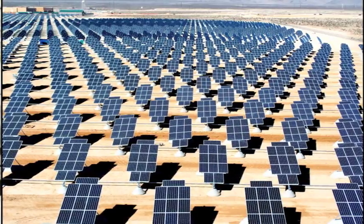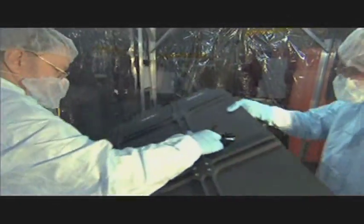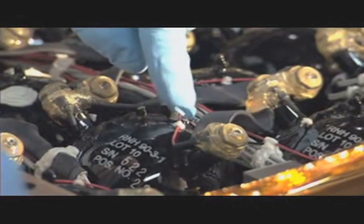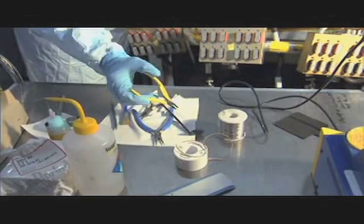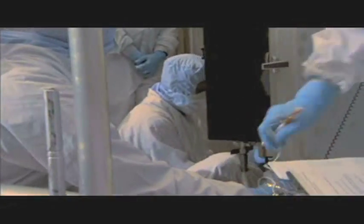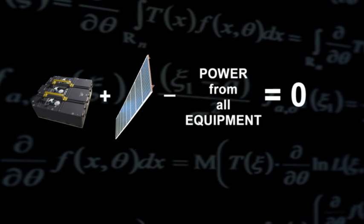Converting sunlight into electricity is done all the time, but the tricky part is keeping Hubble's batteries charged just the right amount. Hubble scientists don't want to put too much energy into the telescope because things could overheat, and they don't want to put too little because the batteries would run down. According to Hubble scientists, that's easy — the equation is really simple: the power from the battery plus the power from the solar array minus the power from all the equipment on the telescope has to equal zero.